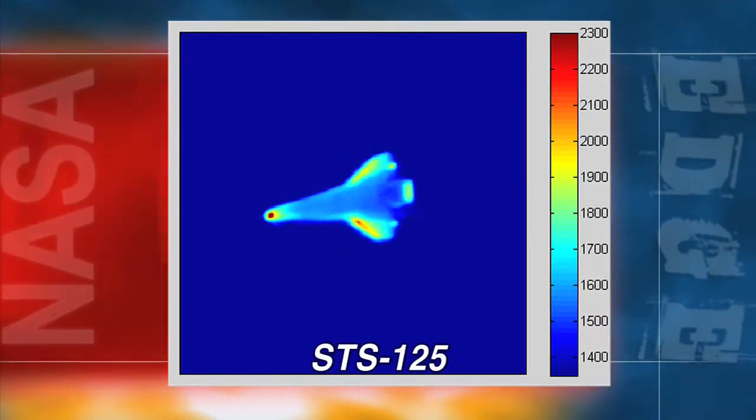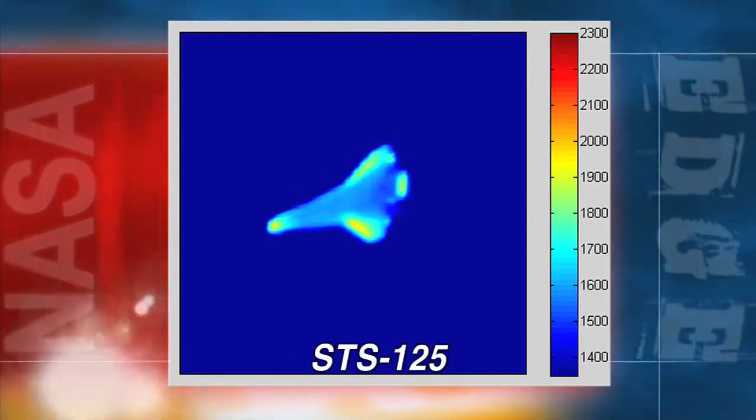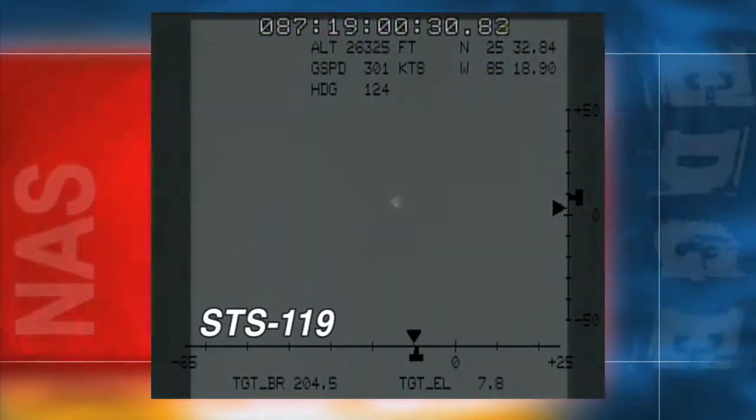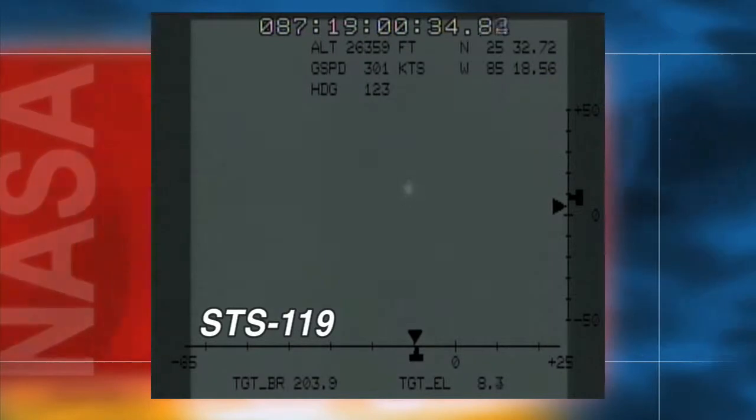Through our calibrations, we can take the energy we measure with the camera and go back and calculate what temperatures are coming from the shuttle. I'm looking at it in real time and saying, well, it looks pretty bright — I'm going to dial down the integration time so that our data is useful throughout the whole data collection. That's pretty interesting stuff.